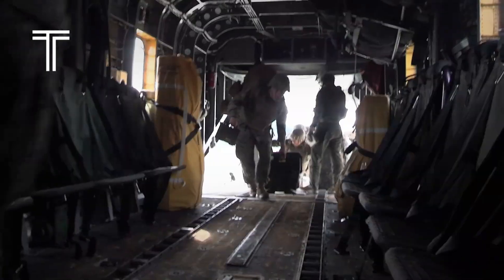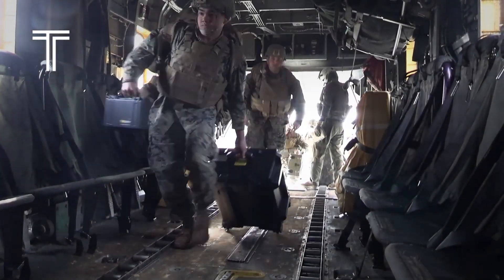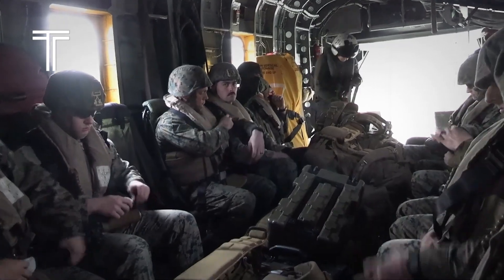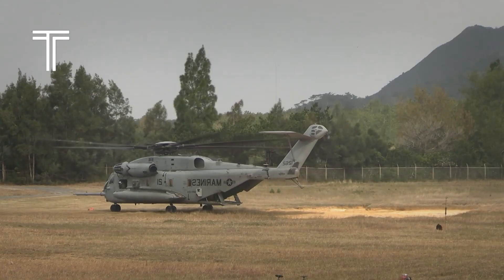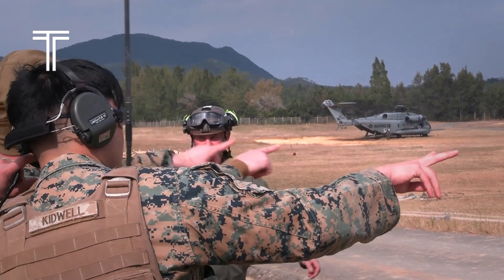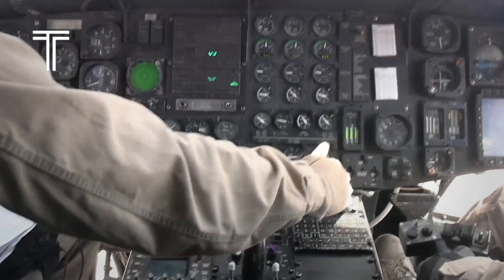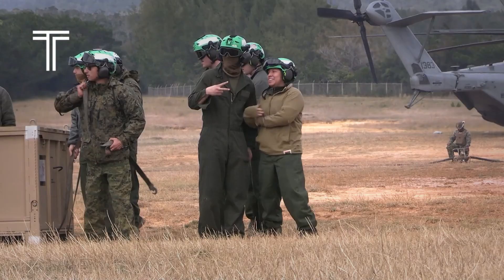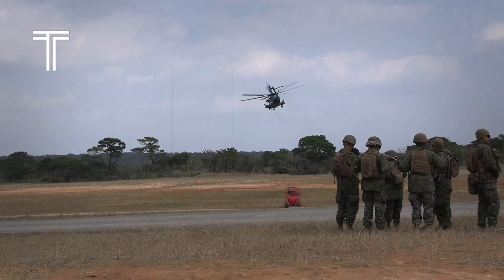The cost of this engineering marvel is staggering, but greatness never comes cheap. Depending on the variant, the CH-53 can reach a price tag of over $100 million per unit. Yet for militaries that require absolute reliability in the harshest conditions, that cost is an investment in survival itself. What makes it more shocking is not just the price, but what that money buys — the ability to carry up to 16 tons of payload, to lift an entire armored vehicle, to fly across oceans, and to land where there is no runway. The CH-53 can travel hundreds of miles over open seas, deliver troops deep behind enemy lines, or extract equipment from battle zones where no one else can reach. In this role, it's not simply an aircraft — it's a lifeline.